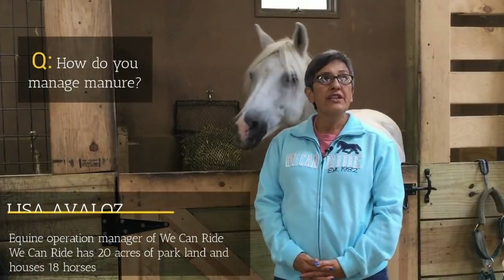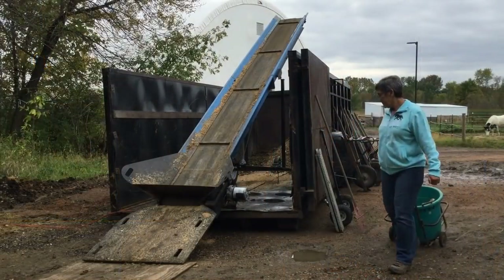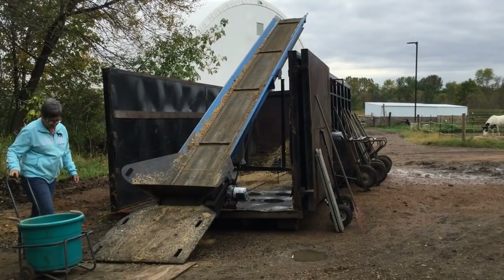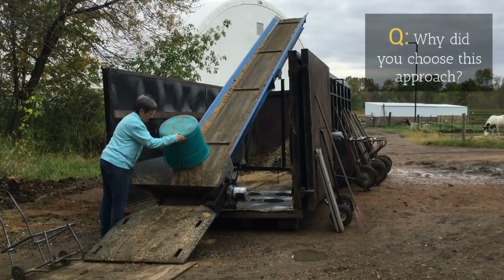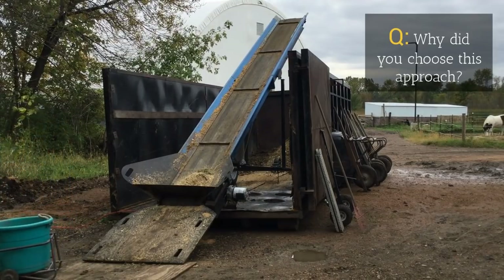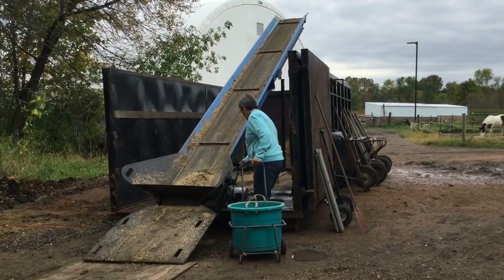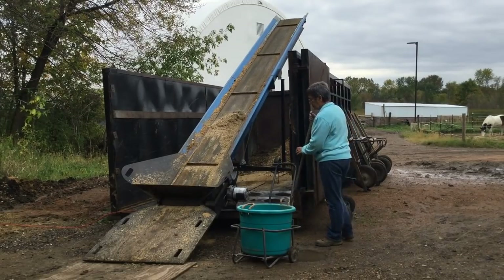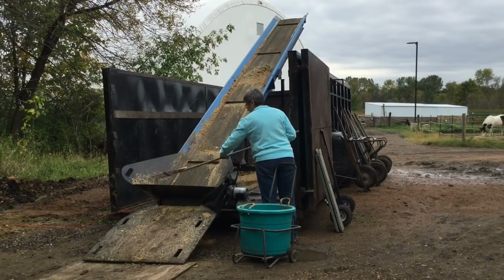We manage our manure here by using a dumpster. We clean the stalls and the paddocks with wheelbarrows, and then put the manure into a dumpster using a manure conveyor which was created by one of our volunteers. Because we're in a park with park land here, it's very specific where you can dispose of manure. We came from another place — a home school — where we had the same situation and had to get our manure off the property as efficiently as possible. This system really works nicely for us.